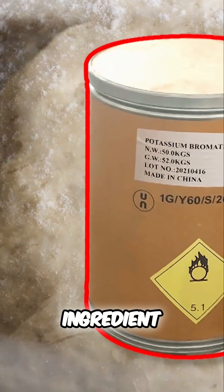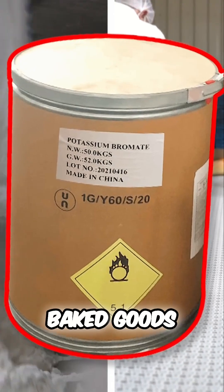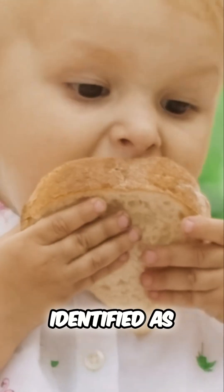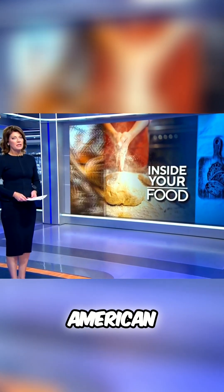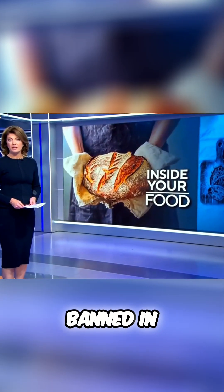Potassium bromate is a key ingredient found in American bread and is added to the flour of many other packaged baked goods. Its toxic chemical is used to help make dough rise higher, but has also been identified as a possible human carcinogen. Food regulations have left American consumers exposed to chemicals and additives that have been banned in other countries.